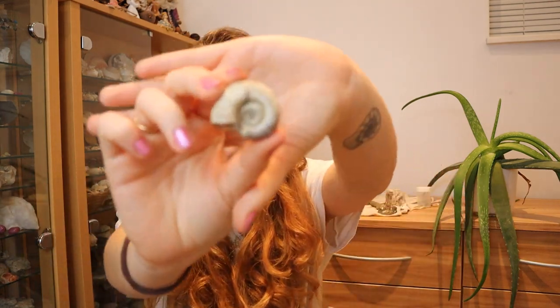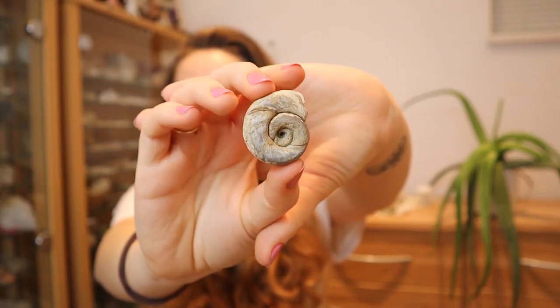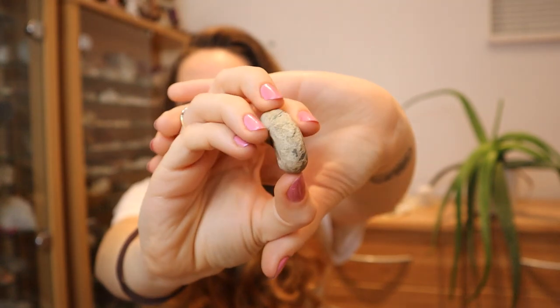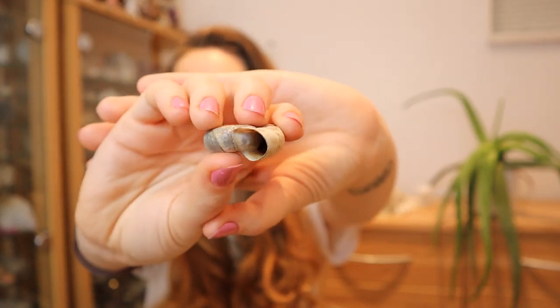The next thing that's going to go in my cabinets isn't a fossil — it's a modern day gastropod. But I just fell in love with the shell. Mainly because it probably reminds me of an ammonite, but I just love shells and fossils, so it's a win-win. I just thought that was really something lovely, so got that to go in as well.